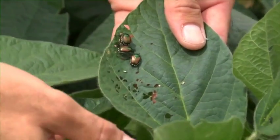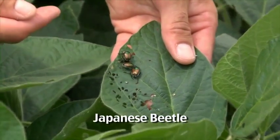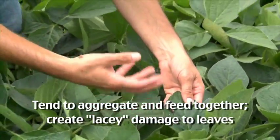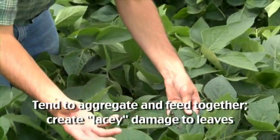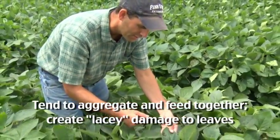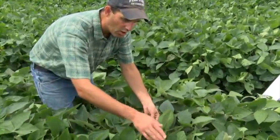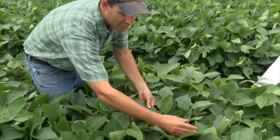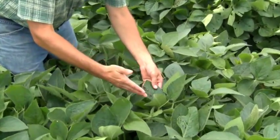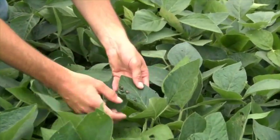Here we have Japanese beetle — four individuals feeding — and this kind of lacy damage is very distinctive of Japanese beetle. Japanese beetles tend to aggregate because while they're feeding, an odor is emanating from the plant that attracts other individuals, and they kind of group together like this — they can mate and feed all together. You can see other places in this field have that very distinctive lacy damage attributable to Japanese beetle. But again, because soybean is so good at tolerating damage, this is a low level of damage and not an economic concern.